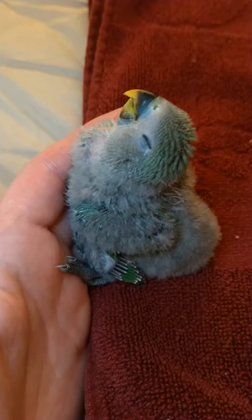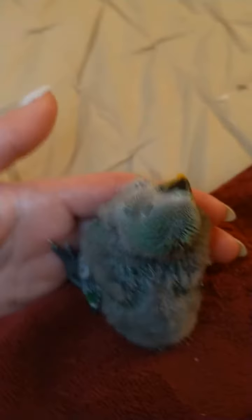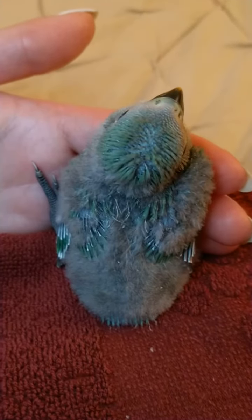He's very very comfortable with being handled, and we thought this is a perfect time to take his growth progress video for the day and show you all the new feathers that are coming in.